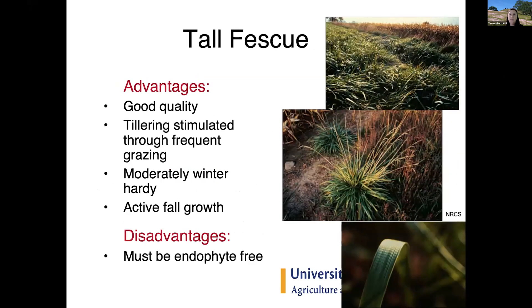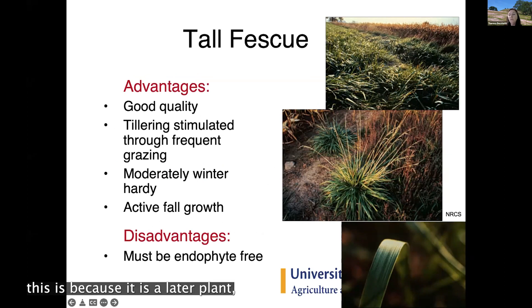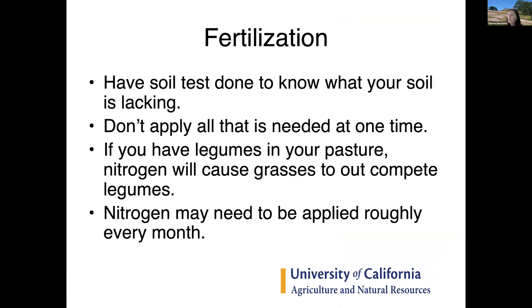Tall fescue is a really good bunch grass — you can see the space between bunch clumps. It has good quality, and newer varieties bred by plant breeders are finer-leafed and more palatable. Because it's a later, more warm-season plant, it can be ignored in favor of more palatable plants early in the season and can get ahead of livestock. A rotational grazing program really helps keep it in the vegetative growth stage, more actively growing and palatable. Make sure it is endophyte-free to reduce toxicity risk.